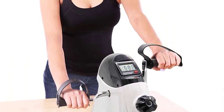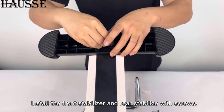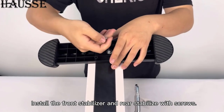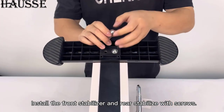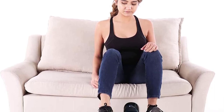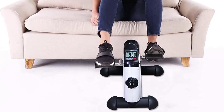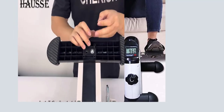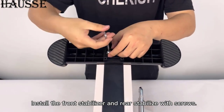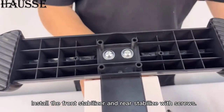The Haas Portable Exercise Pedal Bike features a sleek and lightweight design, making it easy to carry and store. Its adjustable resistance allows you to customize the intensity of your workout, ensuring that it suits your personal fitness goals. The non-slip pedals provide a secure grip for both hands and feet, preventing any accidents or slippage during your exercise sessions. The LCD monitor conveniently displays important workout data such as time, distance, calories burned, and revolution count, helping you track your progress.